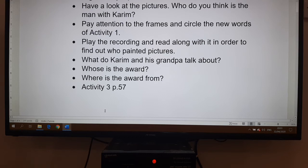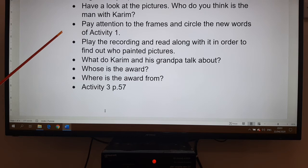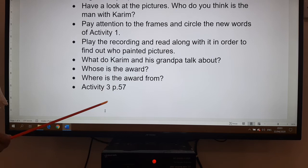Then we move to the story in activity two, page 56. First, have a look at the pictures in general. What do you think — who is the man with Karim? Is it his father? Pay attention to the frames and circle the new words from activity one that you find in the story. Play the recording and read along to find out who painted the pictures. What do Karim and his grandpa talk about? Whose is the award? Where is the award from? Then check comprehension with activity three, page 57.